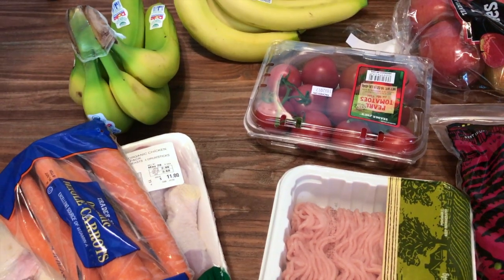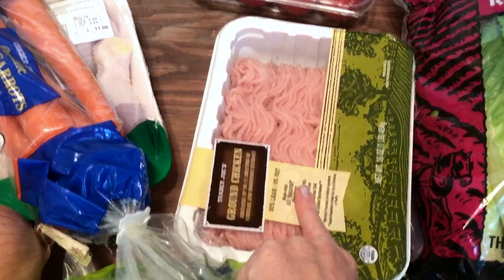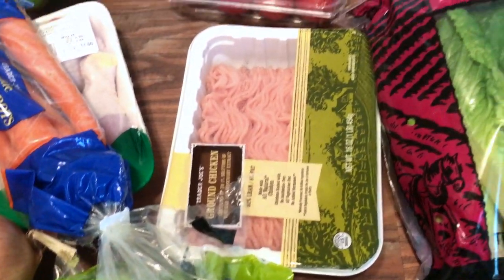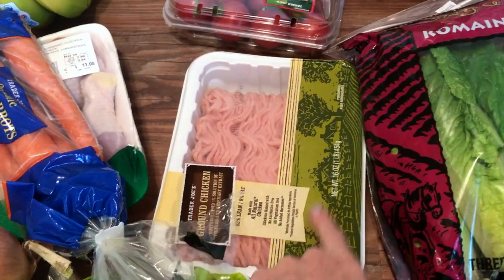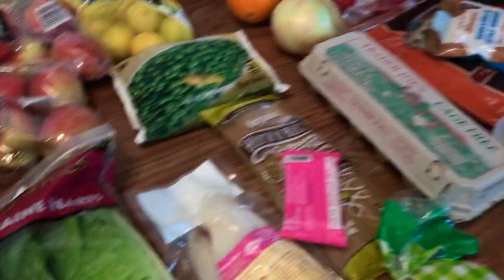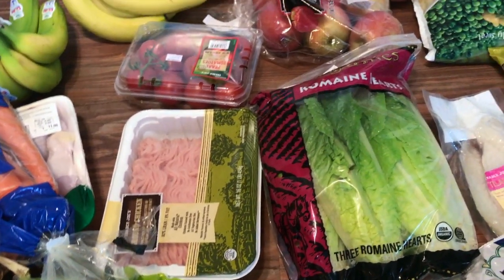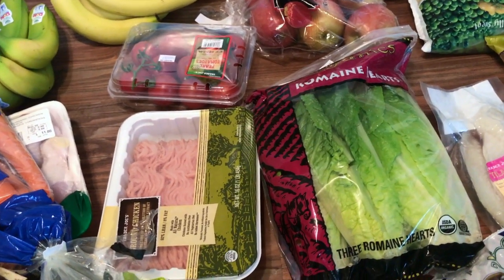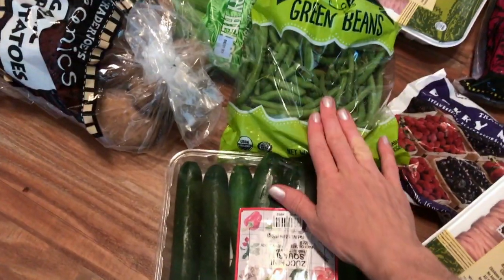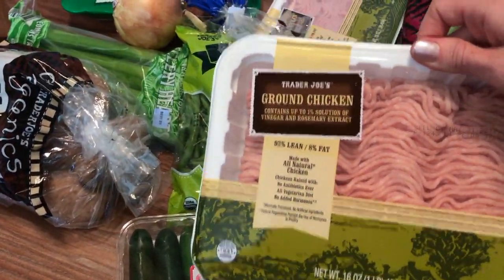We got some tomatoes if we want to do any sort of sandwiches — my daughter loves tomatoes too. So one of the ground meats — oh, this is actually ground chicken! I totally thought this was ground turkey. It was cheaper than the ground turkey and I've never gotten ground chicken before. One of them I'm going to make taco-style with some romaine, tomato, avocado, and beans for a taco salad. Some of this zucchini is going on the pizza and the rest will be sautéed with green beans, onions, tomatoes, and the ground chicken.